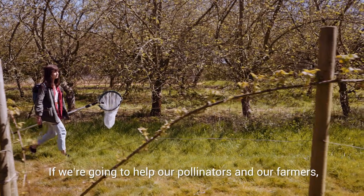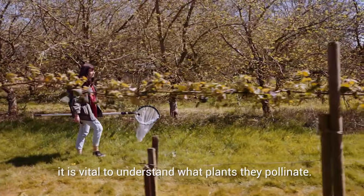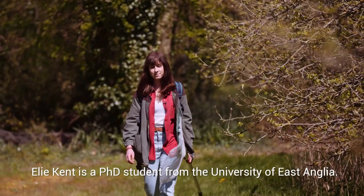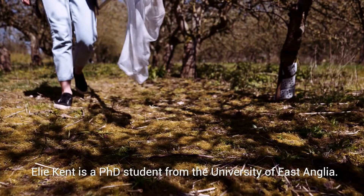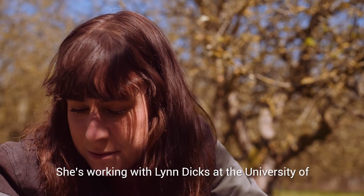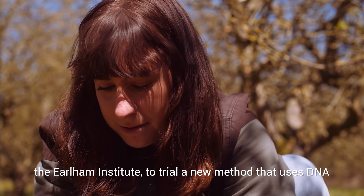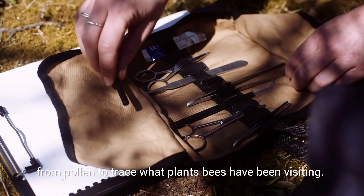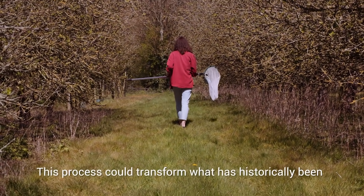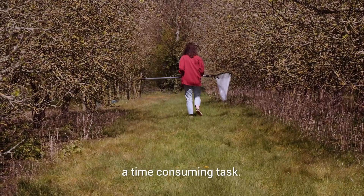If we're going to help our pollinators and our farmers, it is vital to understand what plants they pollinate. Ellie Kent is a PhD student from the University of East Anglia. She's working with Lynn Dix at the University of Cambridge, along with collaborators at the Earlham Institute, to trial a new method that uses DNA from pollen to trace what plants bees have been visiting. This process could transform what has historically been a time-consuming task.